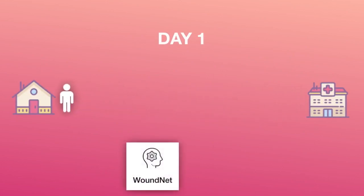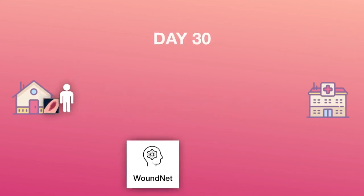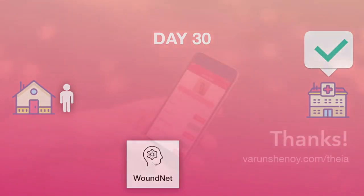Thanks to Theia, rather than having patients come back to the hospital every few days, they can take pictures of their wounds every single day and deliver their reports to their physician. If the physician notices something unusual within the wound, they can call the patient in at that particular instance. This saves time and money for everyone, solving an important problem in the healthcare industry through deep artificial neural networks. Furthermore, Theia boasts an elegant and immersive user experience and interface, making it easier for both doctors and patients to use.